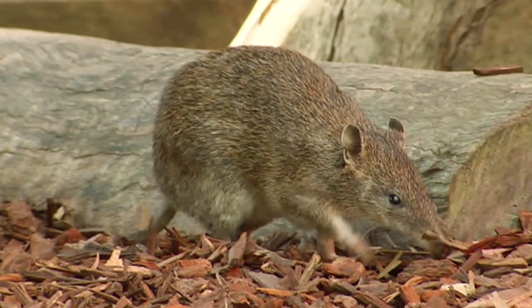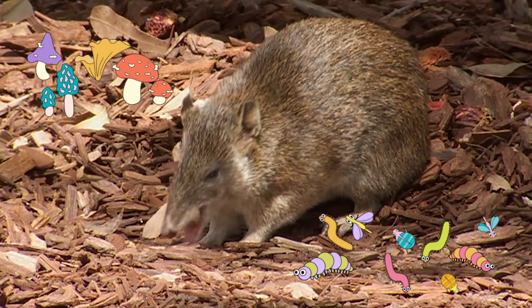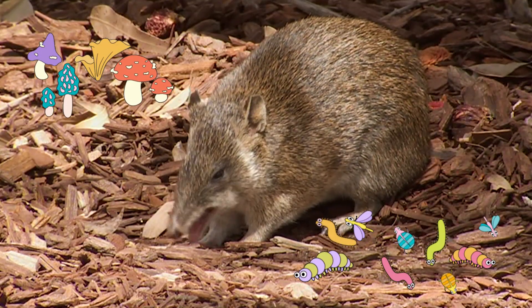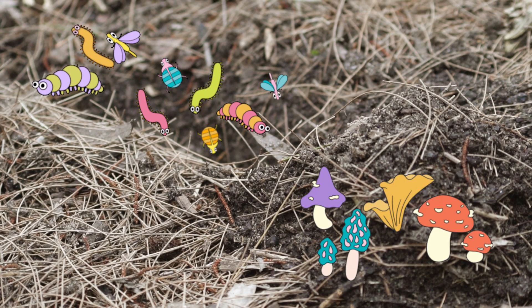As for food, bandicoots use their claws and long snout to snuffle through the soil in search of bugs and fungi. This behaviour is really useful because it helps keep the top layer of soil nice and healthy so that more things can grow in it. I know what you're thinking — how bandicoot is this? Move over wallaby, there's a new boot scootin' sheriff in town.